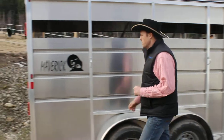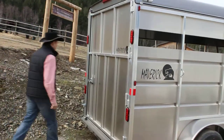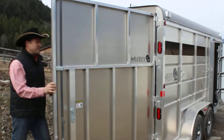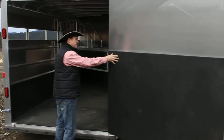Beautiful setup all the way around. We also have the padded airflow dividers to make life easy for your horses. And again, 7-high, 7-wide, very spacious, with 48-inch high rubber matting on the back door.